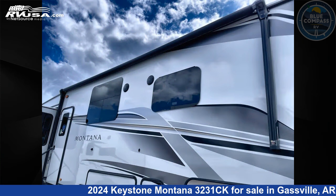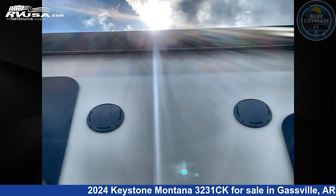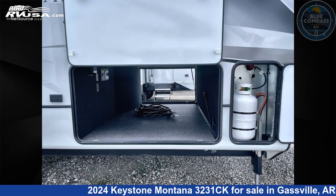This new Keystone is 37 feet 0 inches in length and features sleeps 4, a slide-out, and 70 gallons fresh water capacity. The floor plan layout of this fifth wheel features a front bedroom, kitchen island, and rear living area.